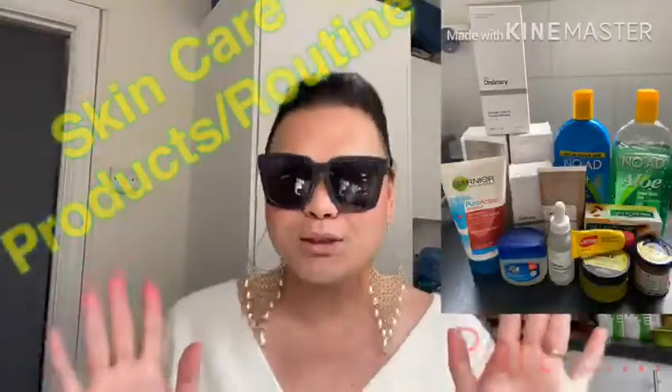Hi guys, welcome back to my channel! Today is Friday here in England, at around nearly 10 o'clock in the morning, and today's vlog I'm going to share with you my skincare routine.